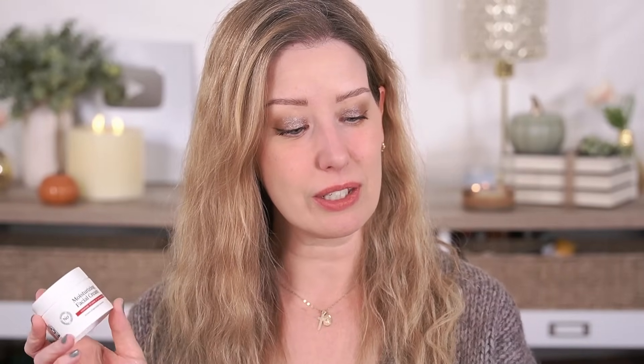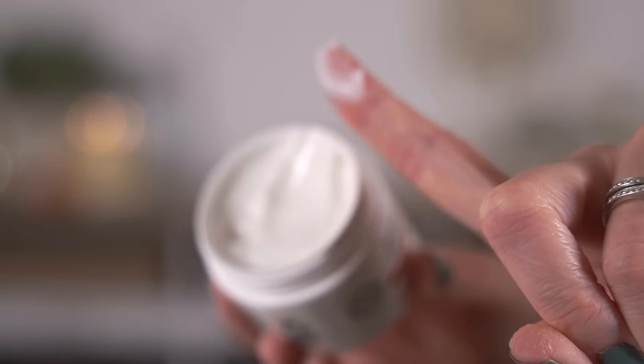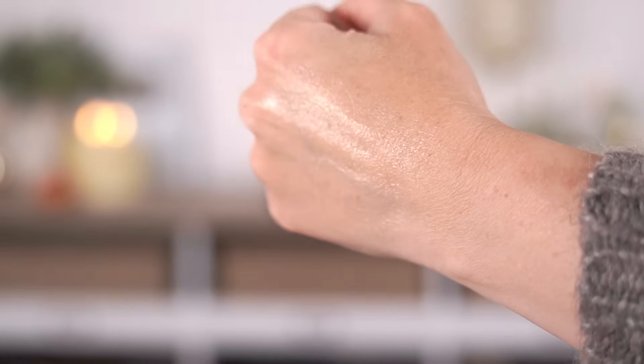The next product is the Walgreens Moisturizing Facial Cream, supposed to be a dupe for the Kiehl's Ultra Facial Cream. I haven't used that in years so I don't have a lot of personal experience to compare. This claims to be ideal for daily use and leaves skin softer and smoother, giving immediate improvement in dryness. This one is fragrance free, which I really appreciate, and it feels amazing — the texture is lovely. Ingredients they share include glycerin and squalane. The Walgreens one also has sweet almond oil and sunflower seed oil, while the Kiehl's one has rice bran oil, rosemary leaf extract, salicylic acid, and vitamin E.